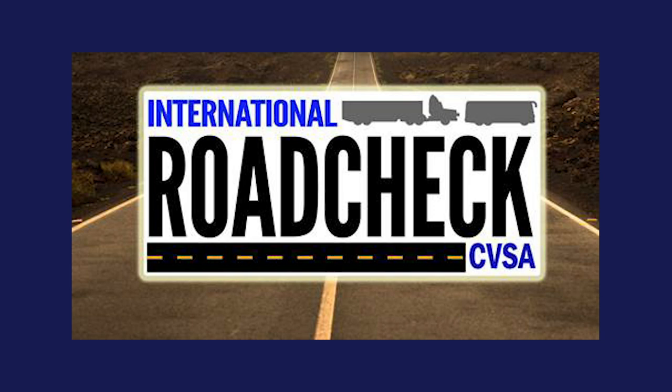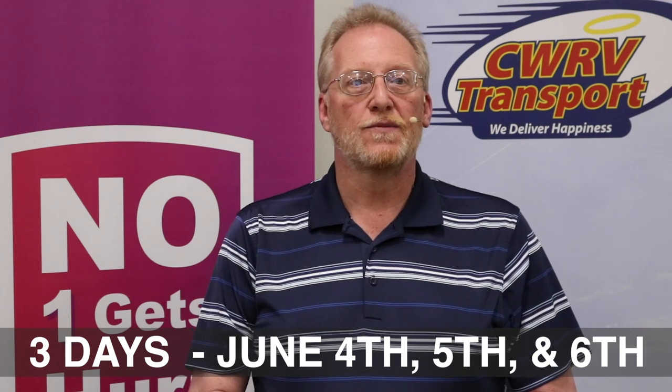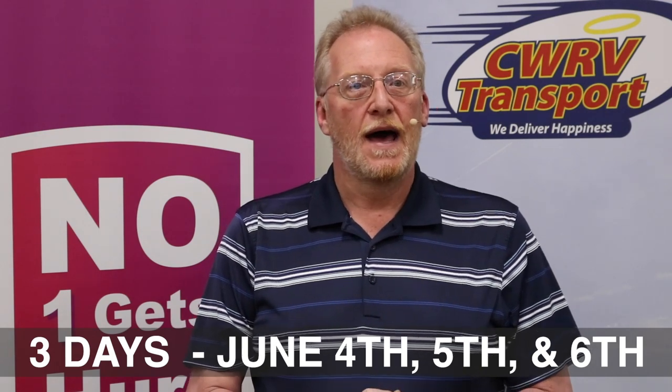International Road Check is a high-visibility three-day commercial motor vehicle and driver inspection and enforcement event. The inspections performed during International Road Check are the same inspections conducted the day before it starts and the day after it concludes, as well as any other day of the year. It's important to remember that inspections are conducted 365 days a year.